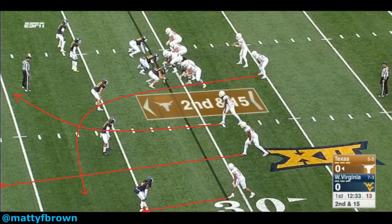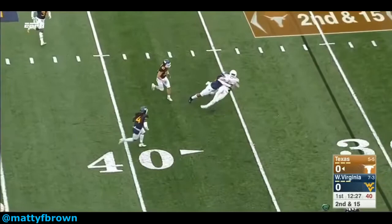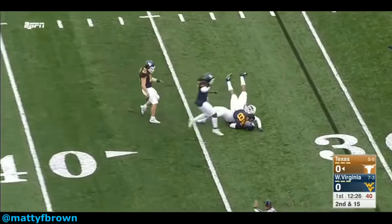The offense runs off their receivers deep, designed to clear out space for the checkdown to the running back. West Virginia, only rushing 3, plays a 3-deep, 5-under zone coverage. White is in a hook zone. White does brilliantly — he does well to avoid getting caught up in the number 2 receiver, carrying the route deep enough. He then reacts fast to the checkdown, flashing great closing speed. And then, the physicality and power.